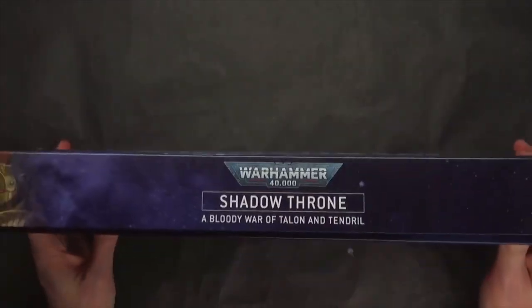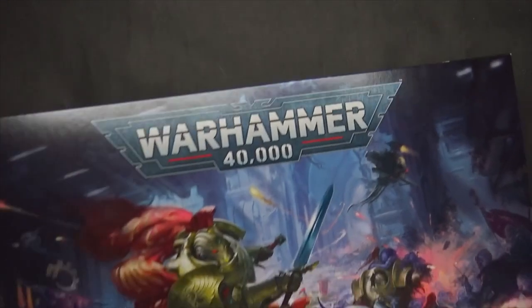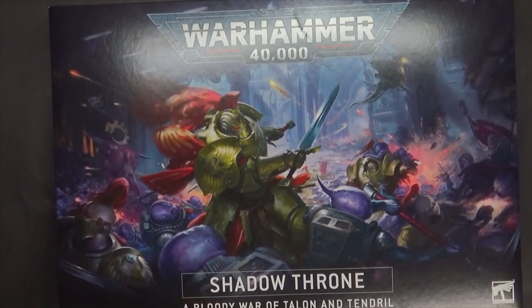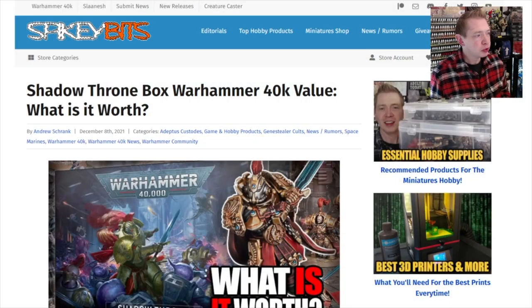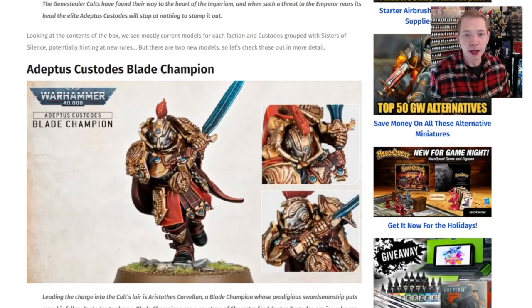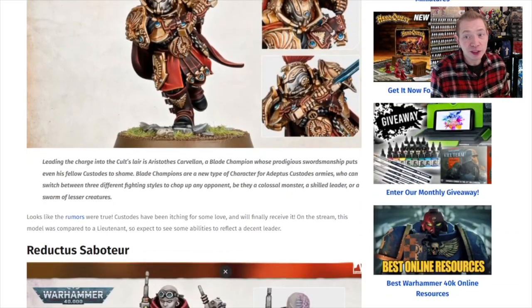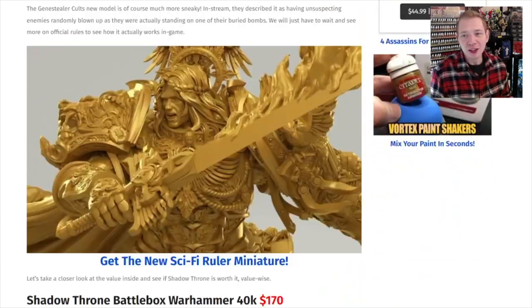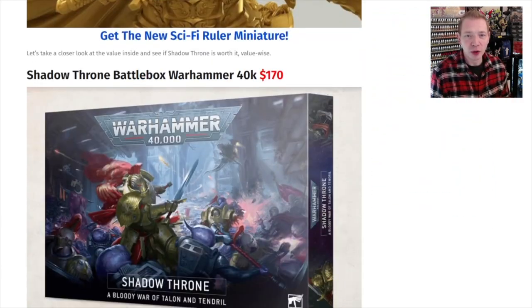I did notice this box is really thin — it doesn't really feel like $170. So let's talk about some values. We've done a bunch of value breakdowns on this set. And to be quite honest, in GW money, there is value in here. I say GW money because a lot of people have their opinions about the pricing of all this stuff.